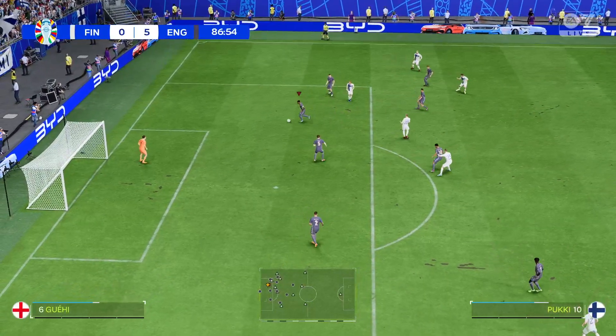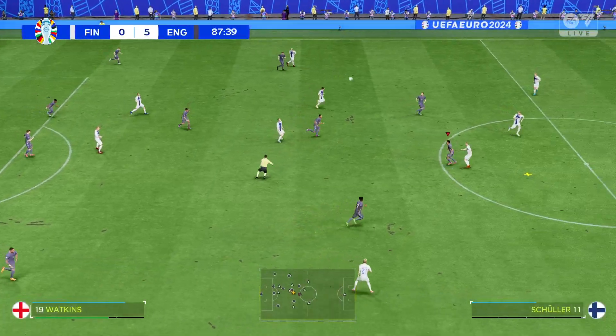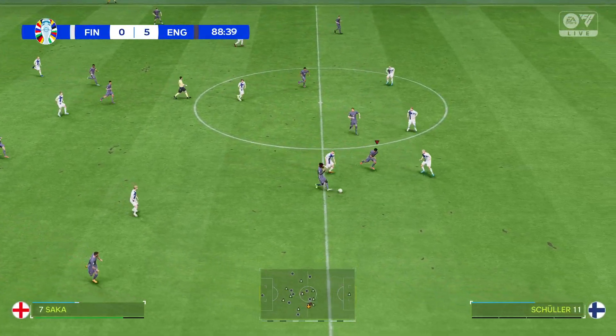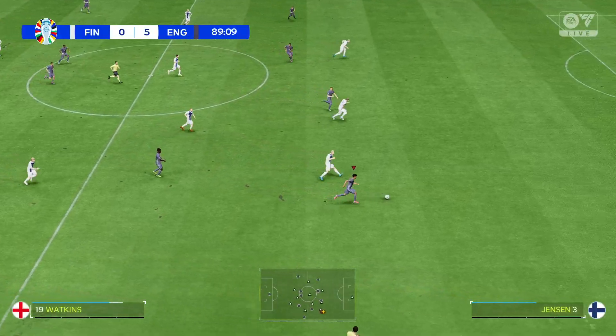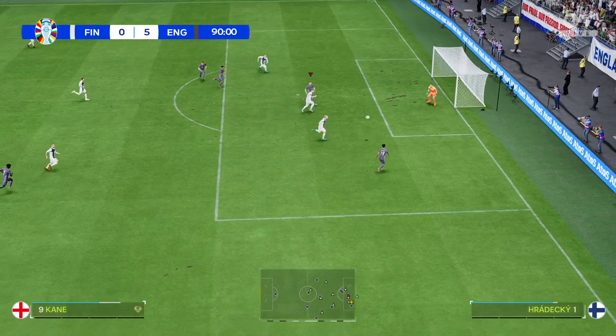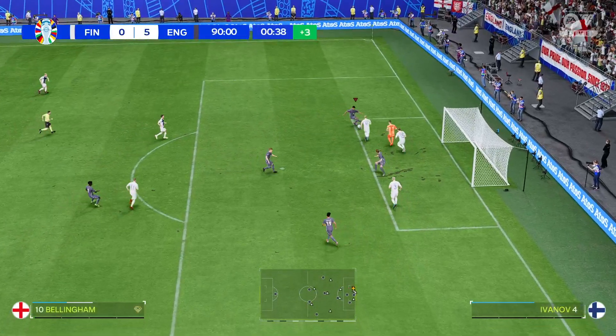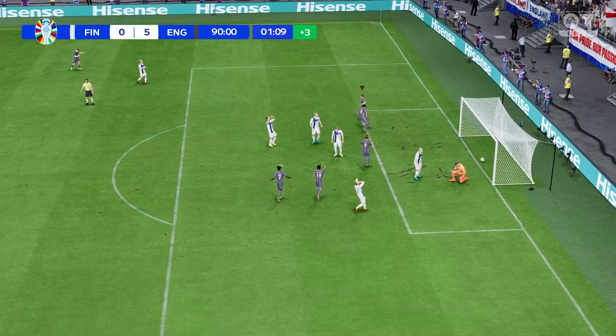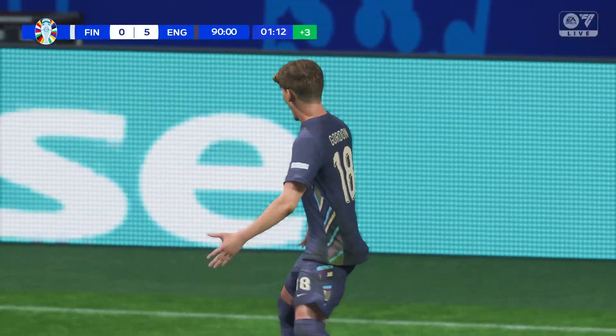It took a really smart piece of defending to stop them. England with acres of space out wide — Harry Kane waits — might still be able to do a bit of damage. Well, you can't argue with finishing like that, superb stuff!